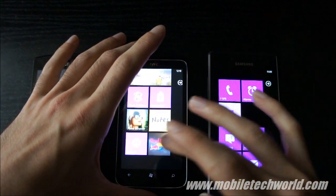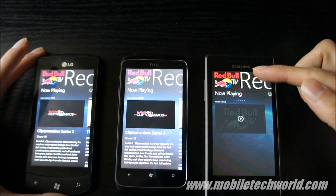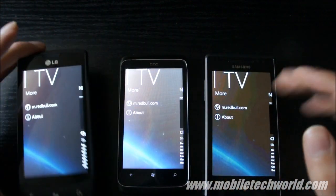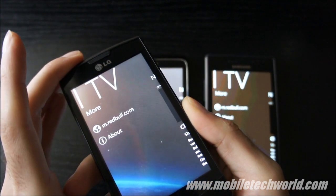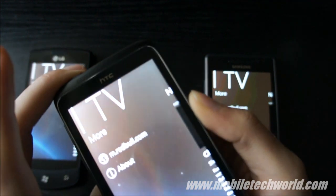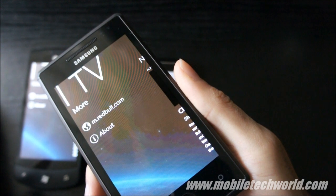The Red Bull TV application. You can see the banding right here. I'm going to pan to the left and show you the difference. This is the Optimus 7 — nothing much. This is the HTC Trophy — nothing much either. And this is the super nice banding on the Super AMOLED screen of the Omnia 7.